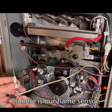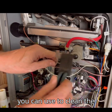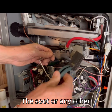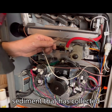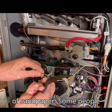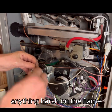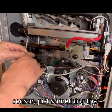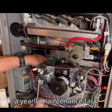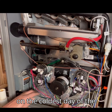So here is our flame sensor. I am going to show you a couple different items you can use to clean the flame sensor. You want to gently brush off the carbon, soot, or any other sediment that has collected on the flame sensor. In the past I have also used a piece of sandpaper. Some people even recommend a dollar bill. You do not want to use anything harsh on the flame sensor, just something that will gently clean it. Checking and cleaning your flame sensor really is a yearly maintenance task that might keep you from having your furnace go down on the coldest day of the winter.